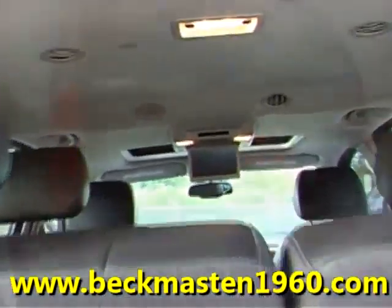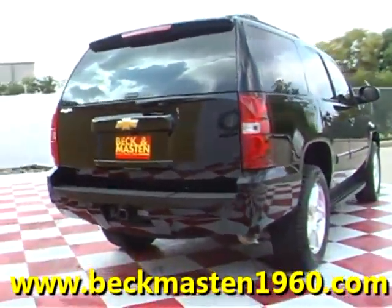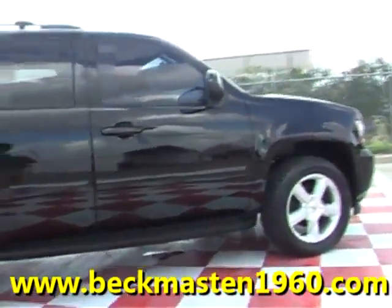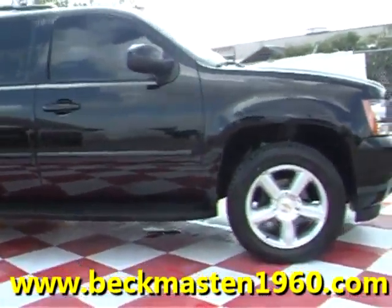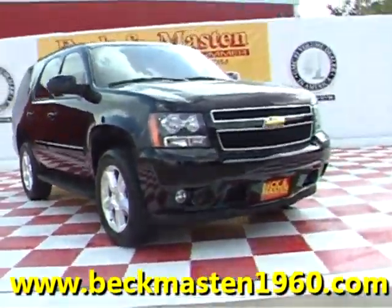Come take a look at it today and see our great selection of low-mileage, extremely clean vehicles at Beckham Master 1960. We are located on 1960 between 290 and Jones Road. Give us a call today — we are Beckham Master 1960.